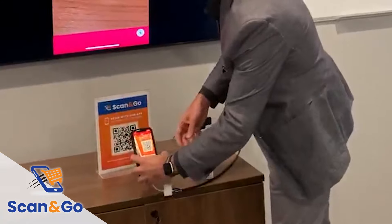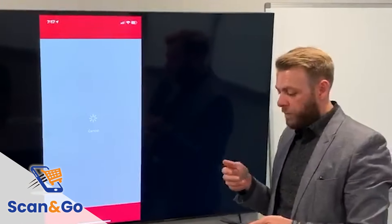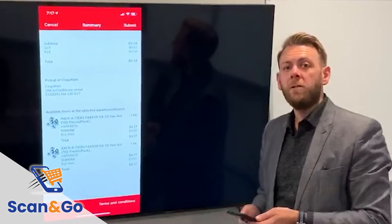I'll show you that right now. I will then be able to review my order and submit it. Once I submit that order it will send the order to the printer for our staff to double check.